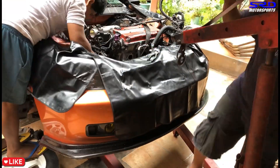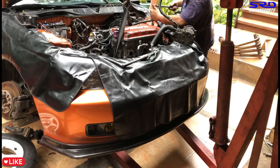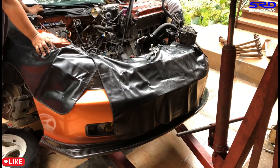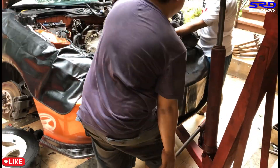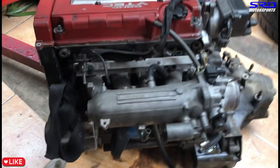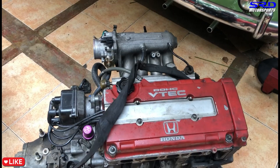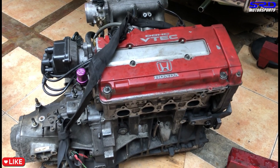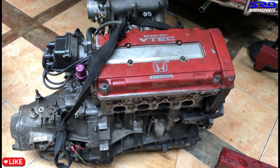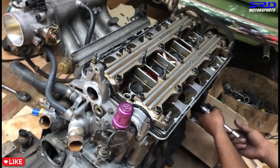Now let's bring in the cherry picker — or as we call it, the engine hoist — and get it ready. We're pulling the engine now little by little, getting all the supports out, getting the fuel line off. And there it is — all out. Here's the stock B16A with the P30 intake manifold. Now we're going to remove all the accessories and remaining details so we can move it to the engine stand.